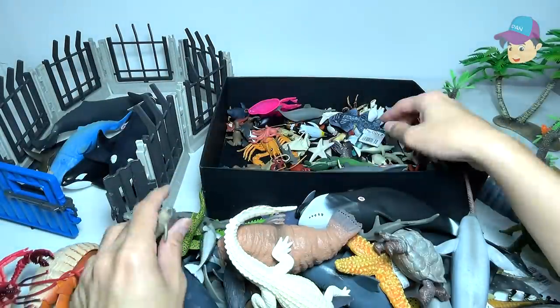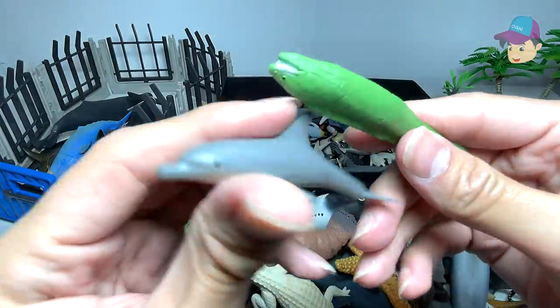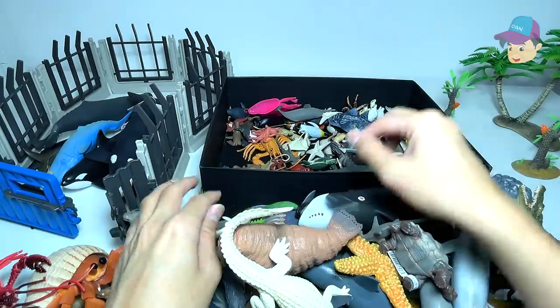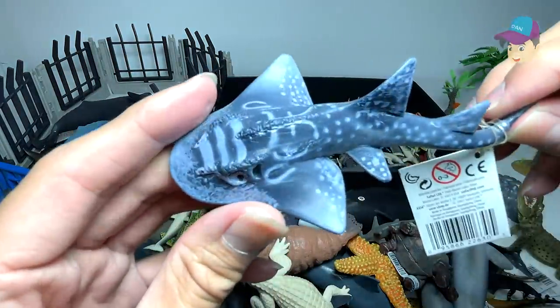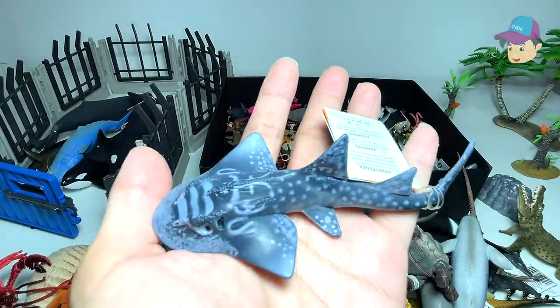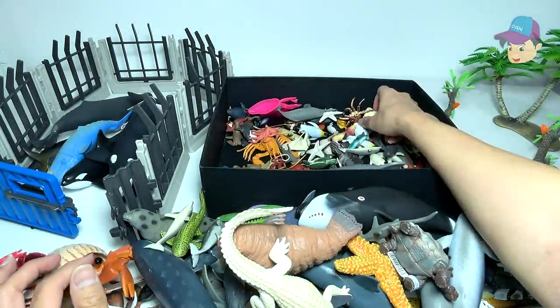And here we have two little dolphins — looks so adorable. We have plenty of small little figures inside, so let's have a quick look at them. A dolphin right over here. This is a shark ray. I want you guys to help me out — is this a shark or is this a ray? Please let me know.